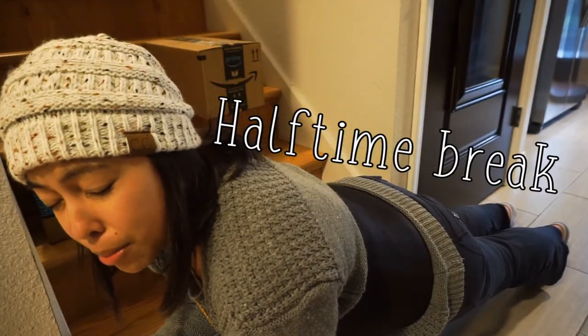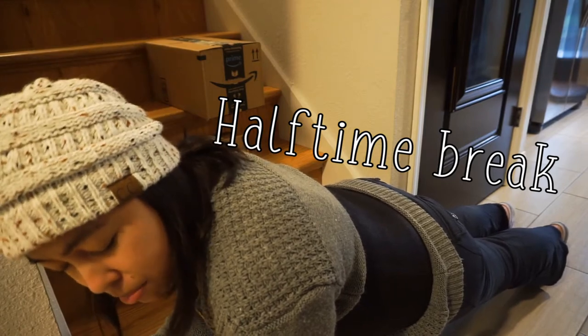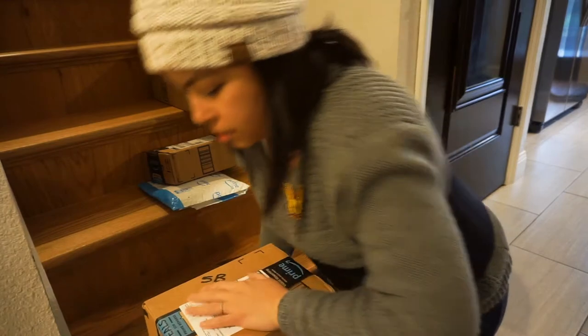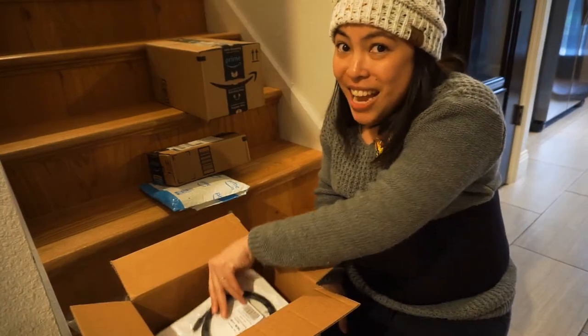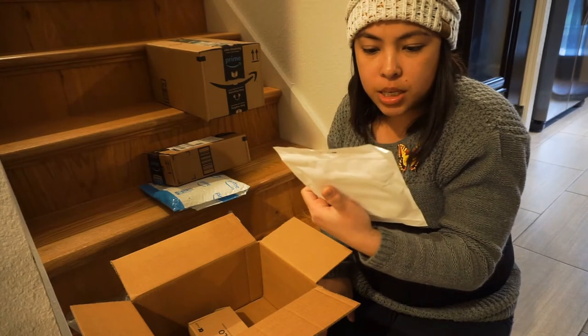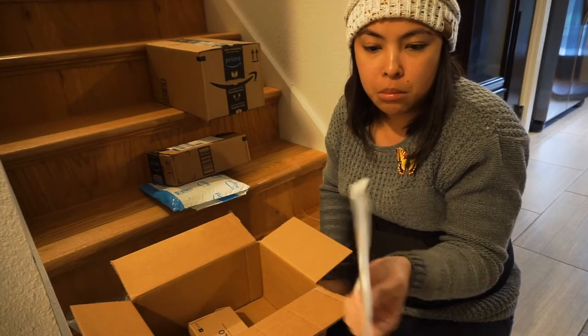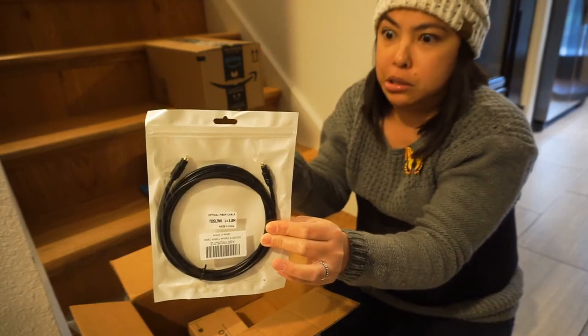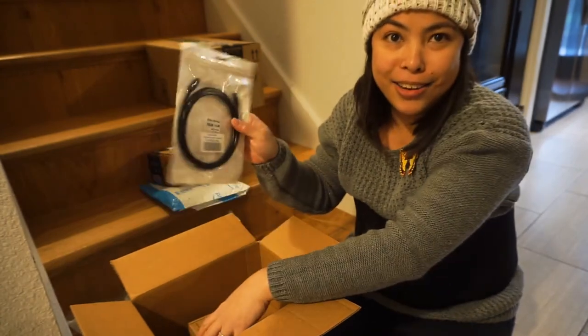I need to stretch for a little bit because my legs are numb. Okay, I'm ready. The next free stuff is — tada! Optical fiber cable. I don't even know where to use this thing, but thank you!